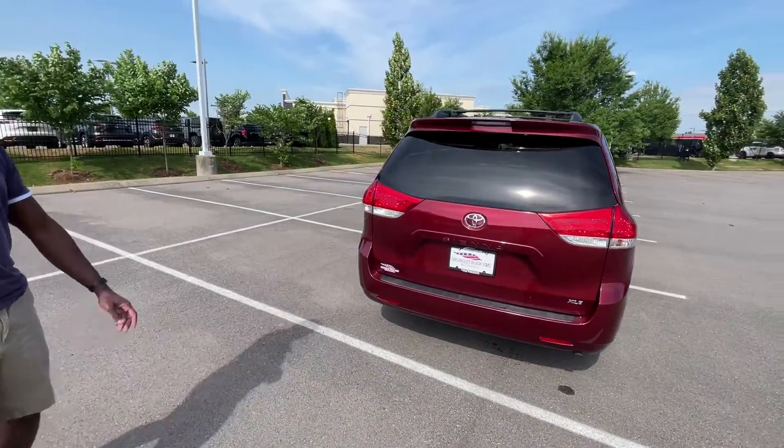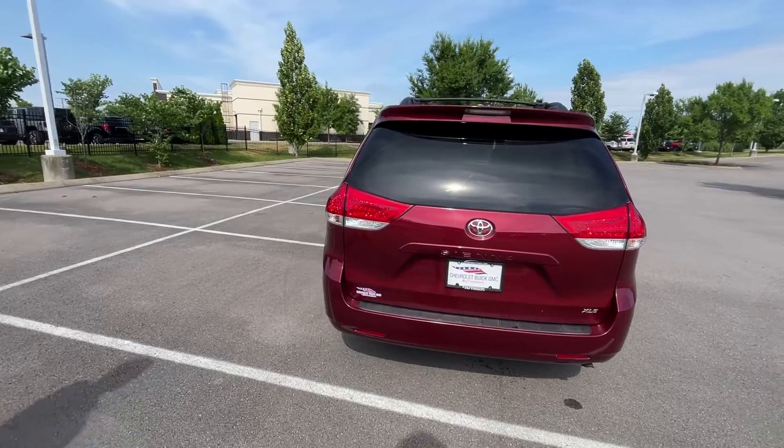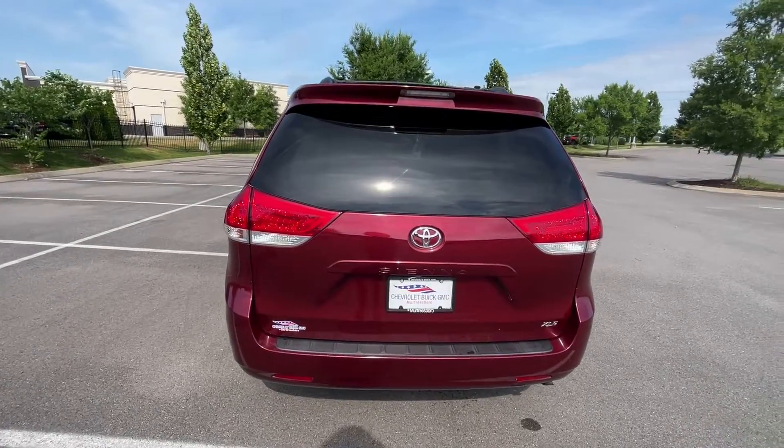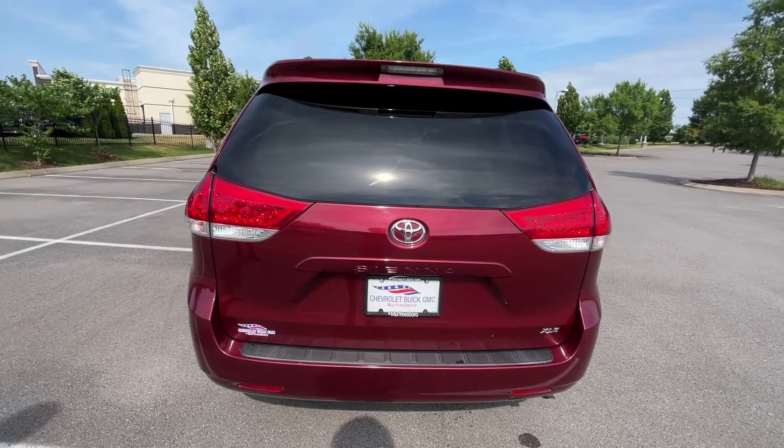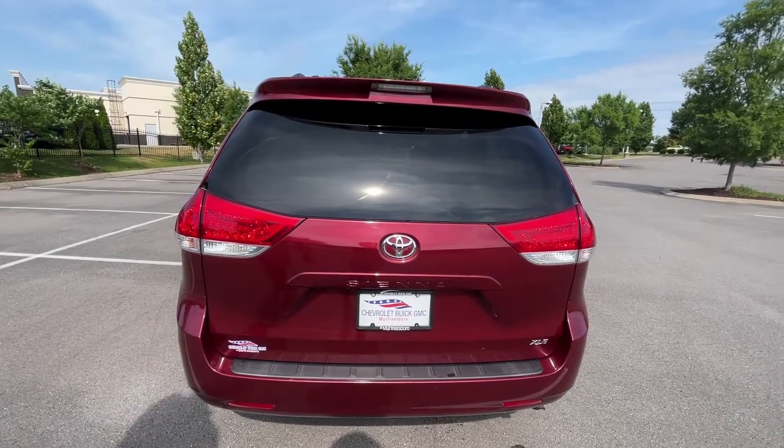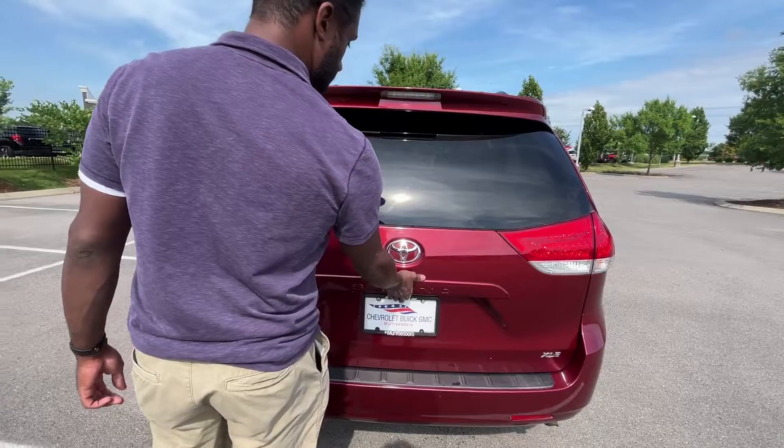Let's take a quick look at our back end here. For 2011, a really sleek look for this van, and you can even see that with how they do the newer Siennas — they just look so futuristic, always ahead of their time.